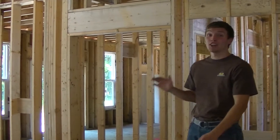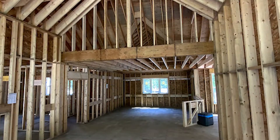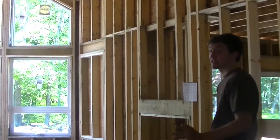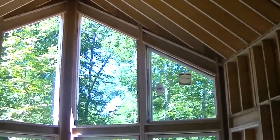Standing in another RGV custom home, you're greeted with nine-foot ceilings that span through the entire house, plus multiple cathedral ceilings, with one of them being a two-story cathedral in the main living area.